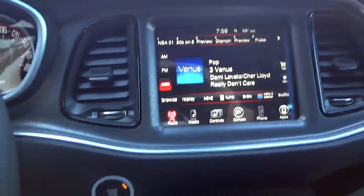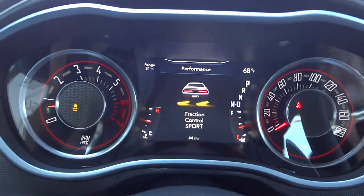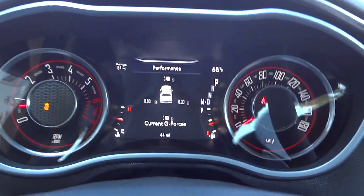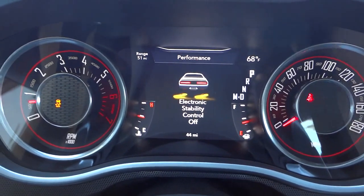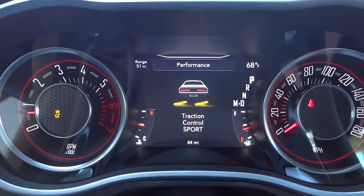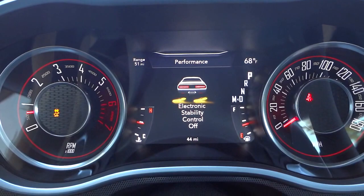Also, the ESP button — the stability control button right here. He mentions that if you push it one time, it turns off a portion of the stability control. But if you push and hold it down, which I'm doing now, it turns it completely off. So the first press turns off traction control, and holding it down turns off both stability control and traction control. That's something I did not know before — usually I don't hold down buttons.